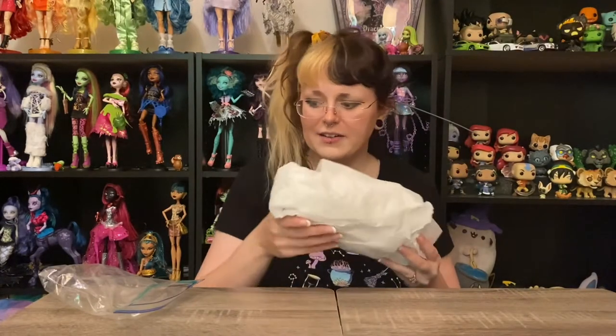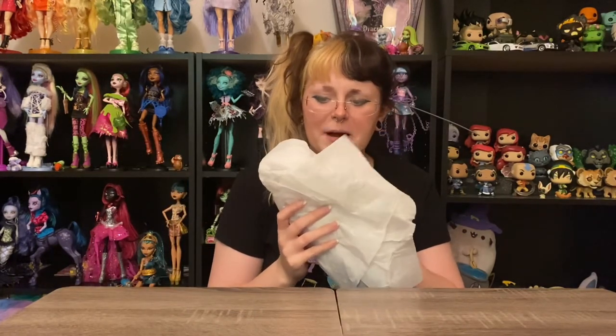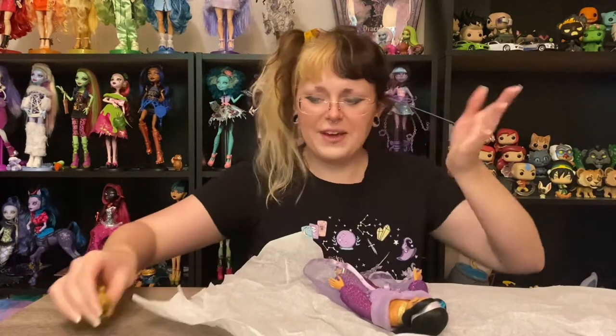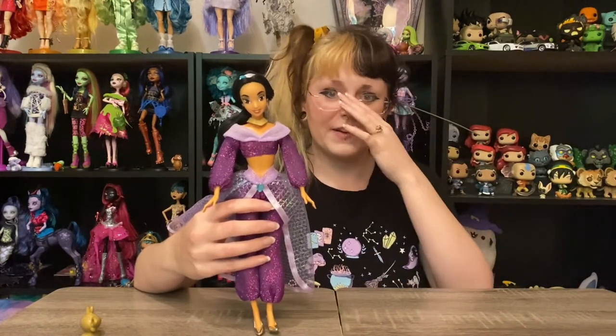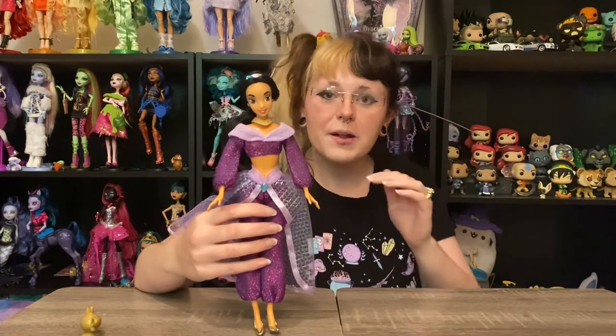She's wrapped in tissue paper — I'm just gonna go ahead and unwrap her with you. I'm really excited about this. Guys, I know I'm being dramatic but there are literally tears in my eyes. I bought this Jasmine doll from the same seller as the Polly Pockets — I was very lucky to find two really awesome items from the same eBay person. She looks incredible.